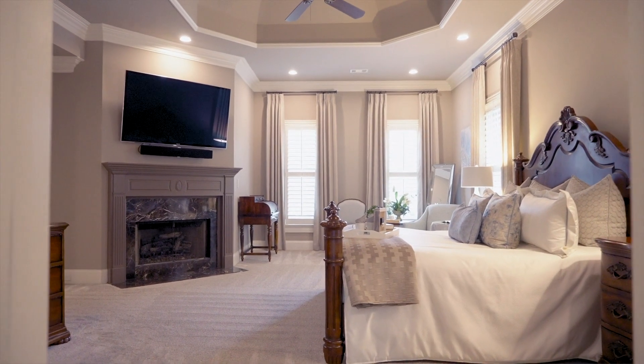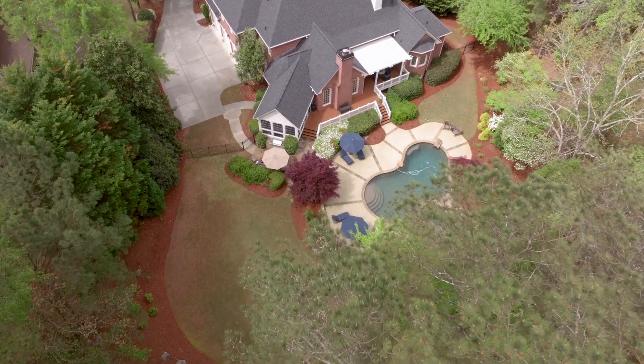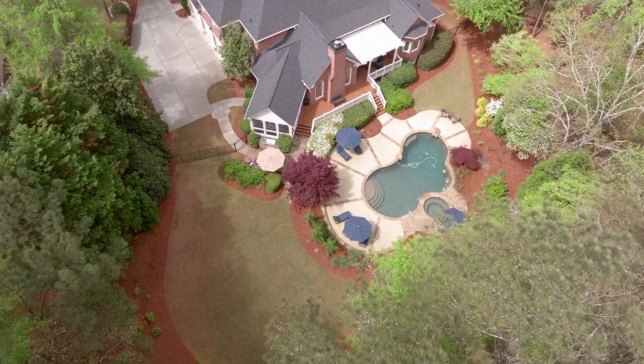You also have an owner's suite on the main. You're in a beautiful cul-de-sac, and you have a pool, a great view we're going to show you, and you still have yard.